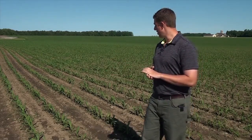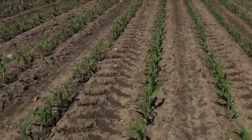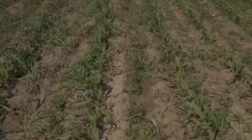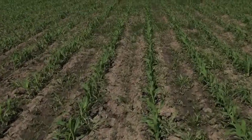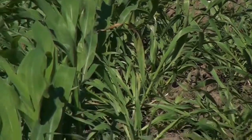If you look behind me, we've got a field on the left where Lumax has been applied pre-emerge with 28%, and a field on the right that we would consider an in-crop application of a herbicide — so that might be Touchdown or Touchdown with a residual.